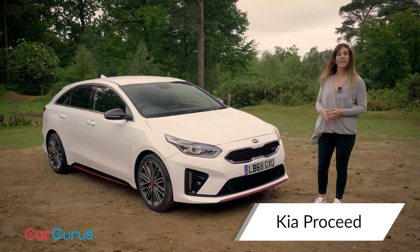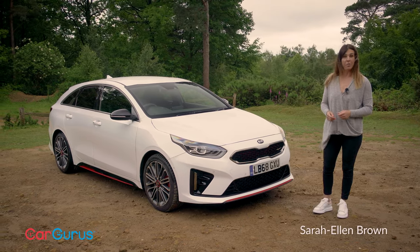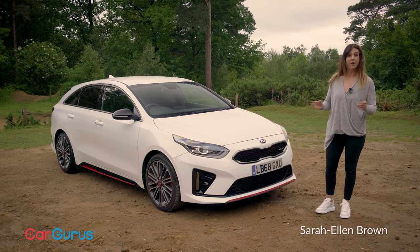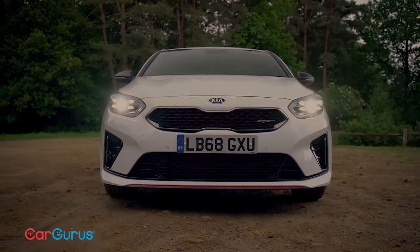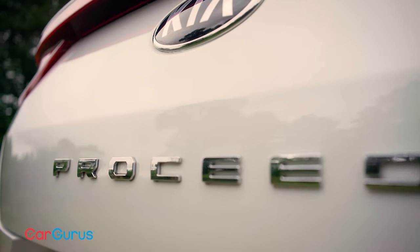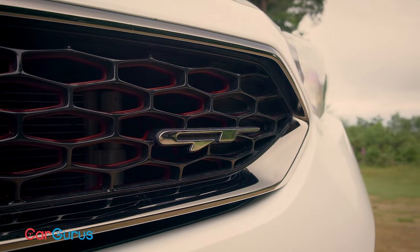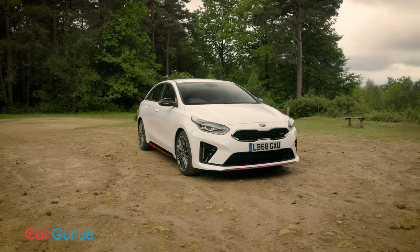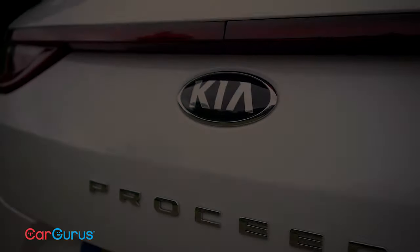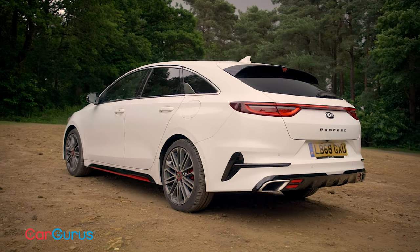In today's Car Gurus review we're testing Kia's new shooting brake, the ProCeed. With the latest ProCeed, Kia is following Mercedes' lead by offering a car in the mold of the sleek CLA shooting brake. Just like the CLA costs more than an A-Class, the ProCeed costs more than the Ceed hatchback. So does it offer enough extra visual allure to justify the added expense?